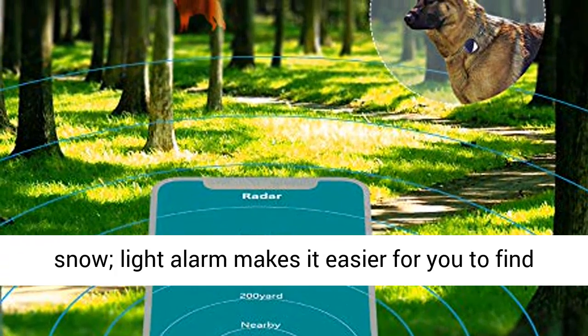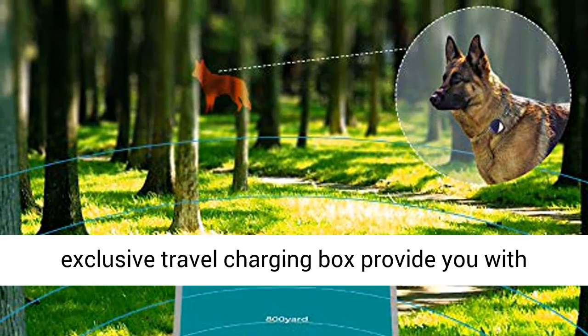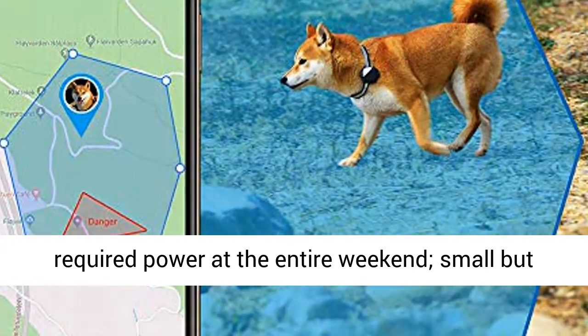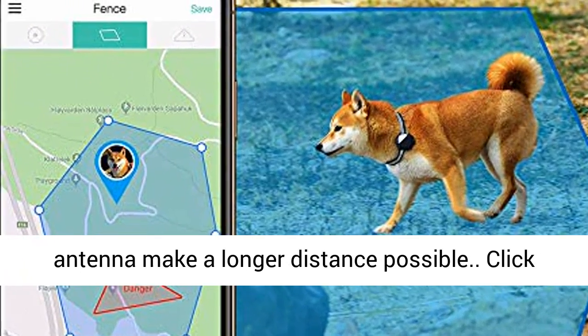A light alarm makes it easier for you to find your pet at night. A large capacity battery and exclusive travel charging box provide required power for the entire weekend. The small but high-performance wireless chip and HG laser antenna make a longer tracking distance possible.